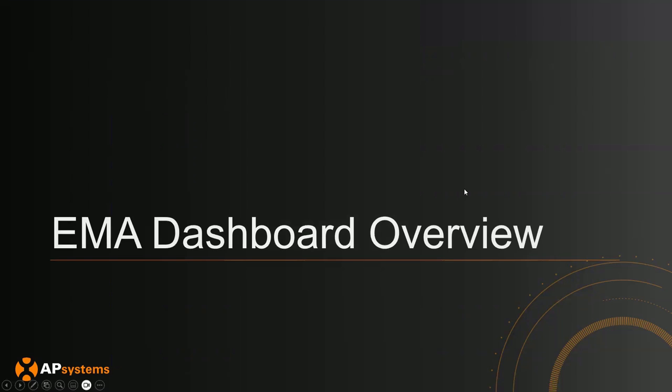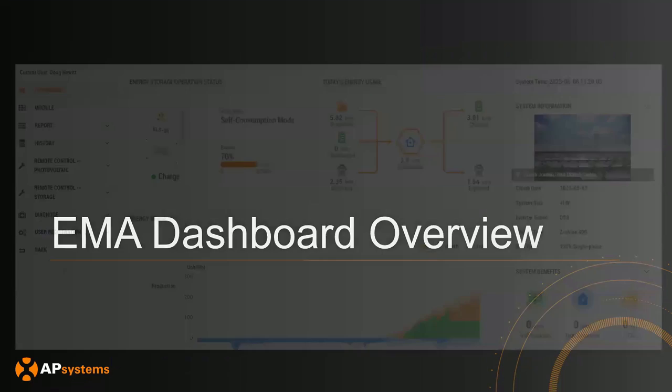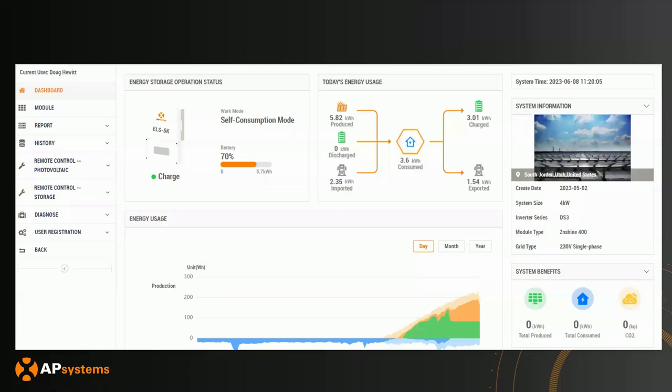The EMA dashboard is the web portal the end user will also see. From an installer perspective, installers also have access to this information and can use it to debug or control systems on their side.